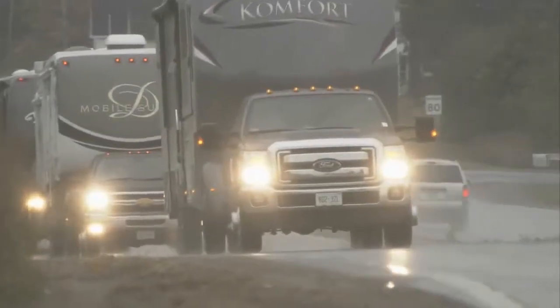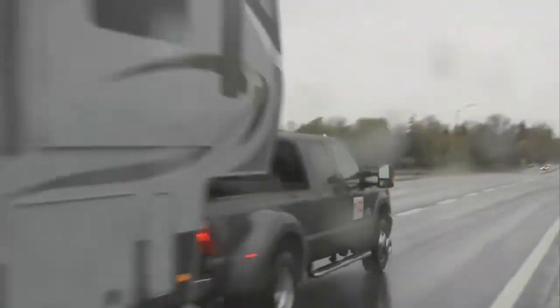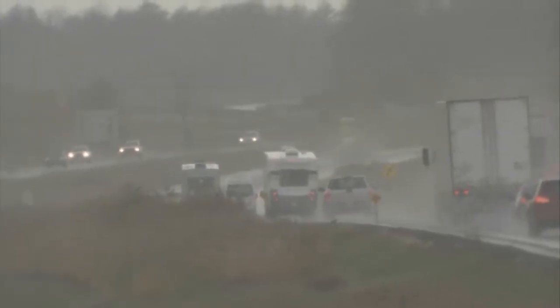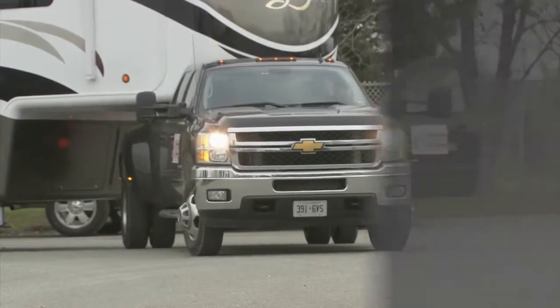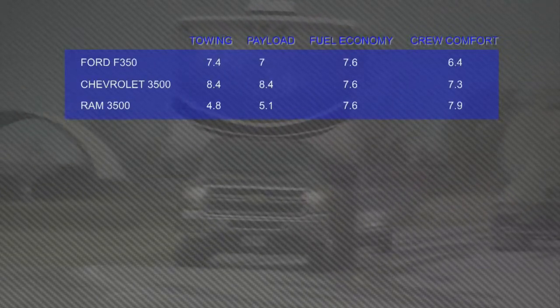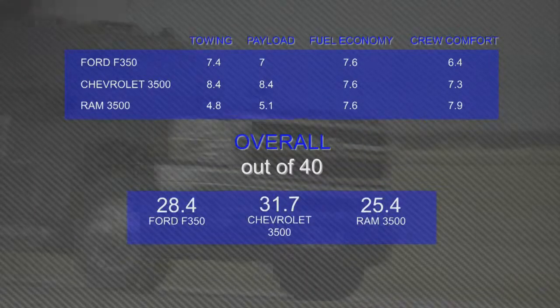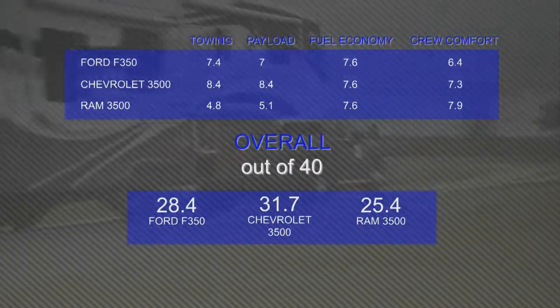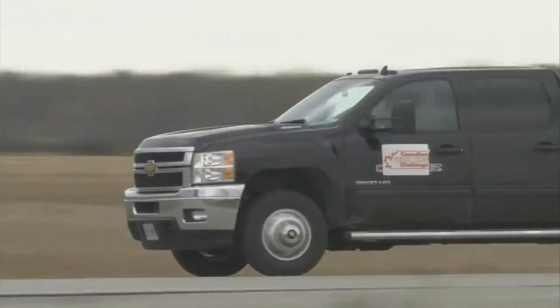After all was said and done — fuel calculated, five judges rotating through — after driving almost 3,000 kilometers over two days, the Chevy Silverado 3500 came out the winner. The Chevy's got a little bit of work to do on its interior. However, you could not take away the fact that its towing power, its ability to handle payload, and just its road manners in general were impeccable.